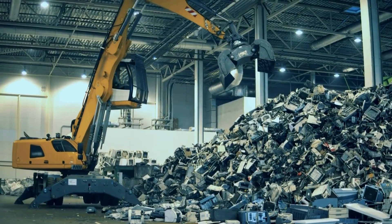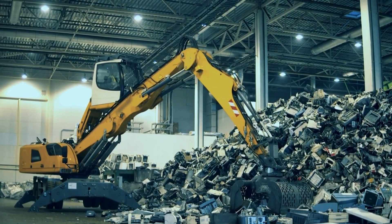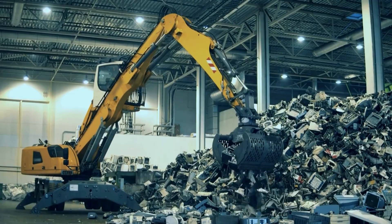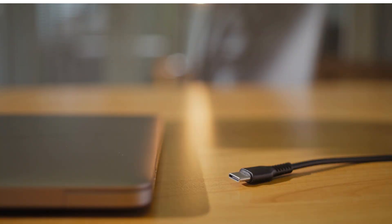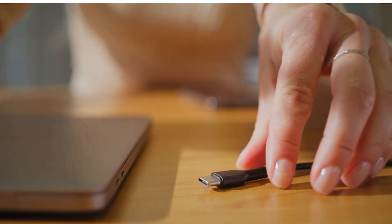There was another factor pushing Apple toward a universal charging standard: reducing electronic waste. Apple also wanted to align with a global industry standard, so the shift to USB-C isn't just about adapting to regulations — it's also about meeting the needs of users and the future of the tech ecosystem.